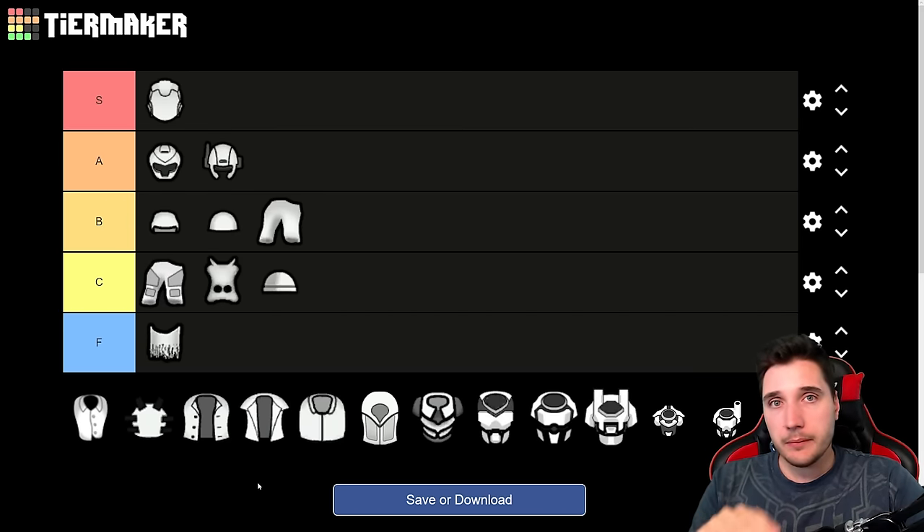That concludes our ranking. Please let me know if I forgot something, misinterpreted something, or if you feel I've placed something in the wrong tier. If you haven't seen my weapon rankings, you can click on them or find links in the description. Thanks for watching!